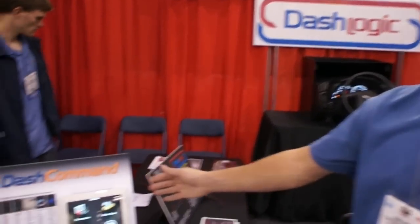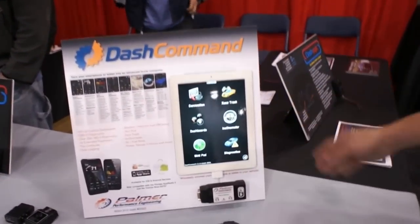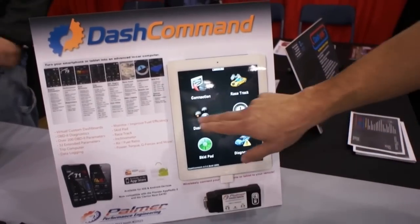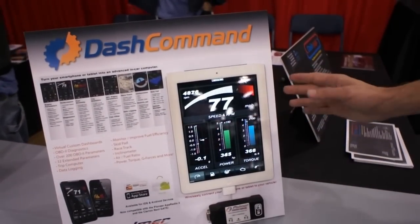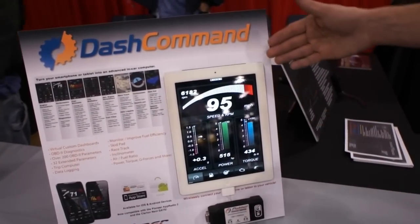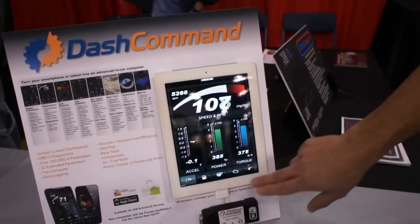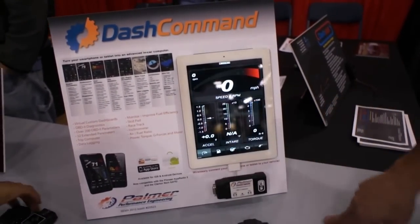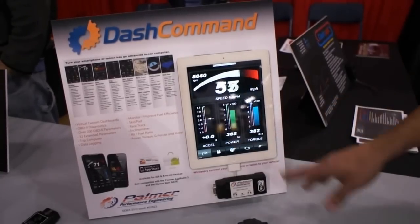What we have here is our Dash Command product. This will connect to any OBD2 vehicle — you make a connection to your vehicle, we capture your OBD2 data, and we put it back on colorful displays. For example, here we're showing RPM and speed as well as horsepower and torque. With the touch of a button I can cycle between instant miles per gallon, intake air temperatures, and back to power.